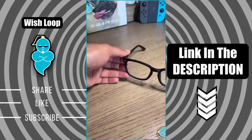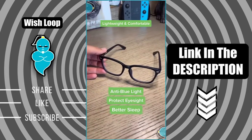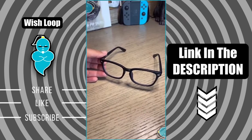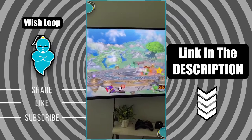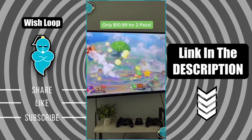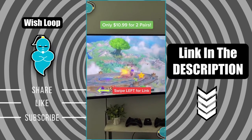Amazon must-haves part 8. These are blue light blocking glasses, perfect for anyone who spends a lot of time in front of screens. My son used to get a lot of headaches playing video games. Wearing these glasses have made a huge difference for him. This is one of my personal favorite products.